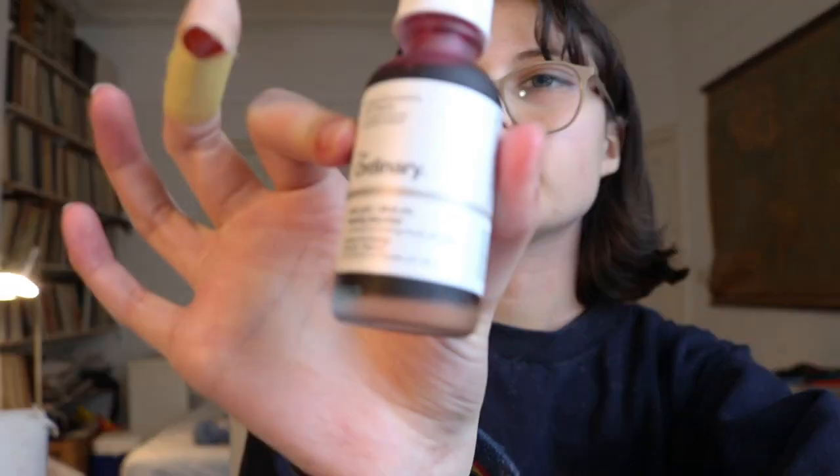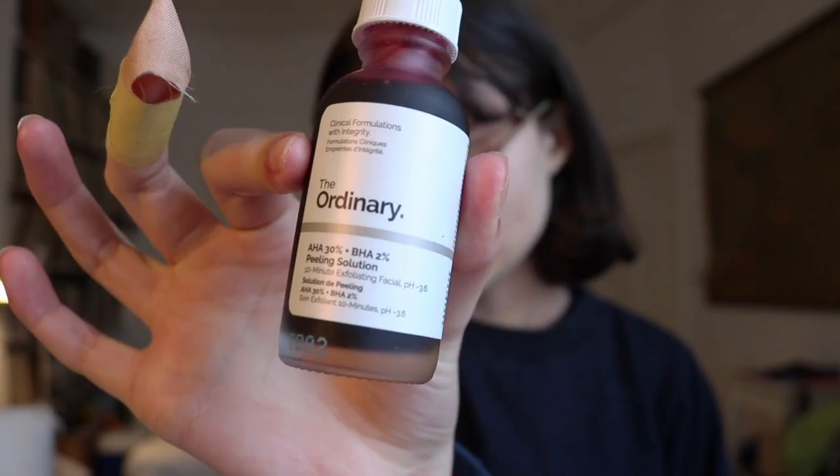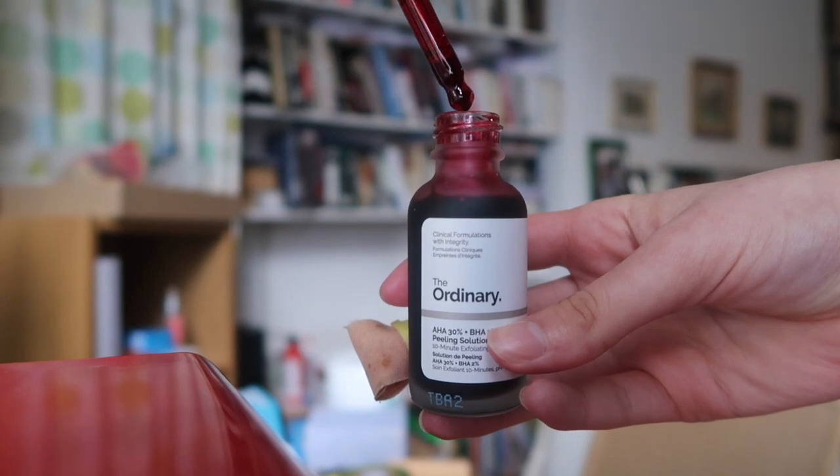The first product I'm talking about is the AHA 30% + BHA 2% Peeling Solution — also known as the famous TikTok product. This was pretty big on TikTok a few weeks ago and that's kind of what got me to buy it. It was £6.30 and I got it in a 30ml bottle. This is a 10-minute exfoliating chemical face mask and it is bright red — looks like blood, pretty scary stuff.